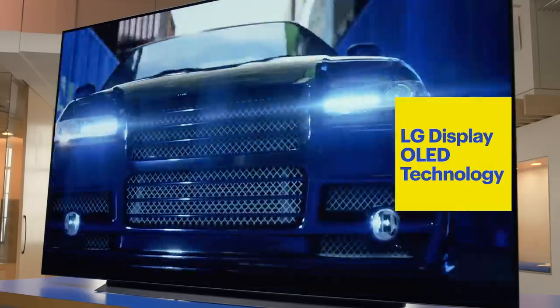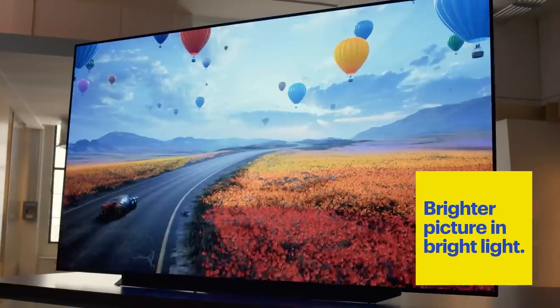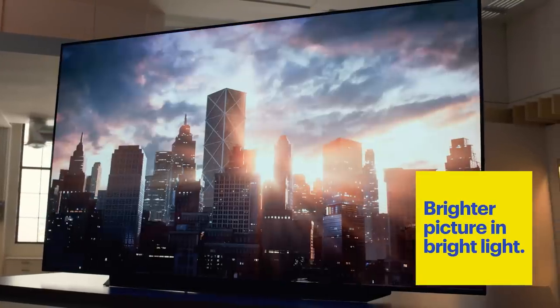LG Display gives you an incredibly real and natural picture quality. The brightness with this technology has been improved. The displays are a lot brighter than other panels, so even if you're in a really bright room, the pictures are going to look amazing.